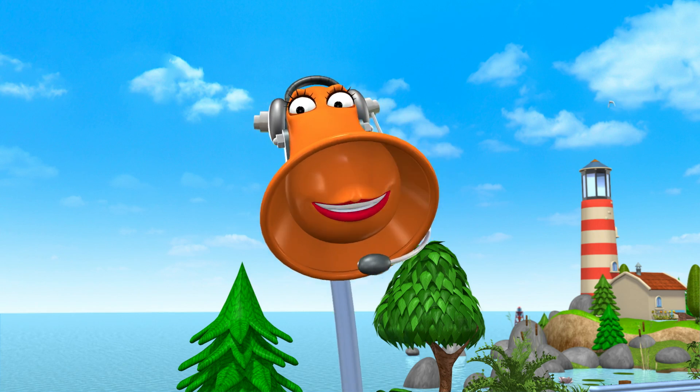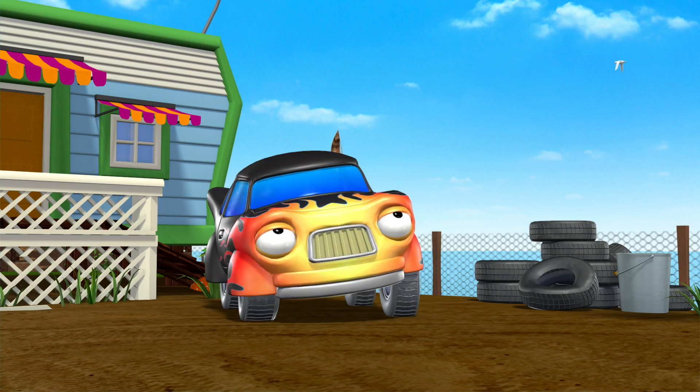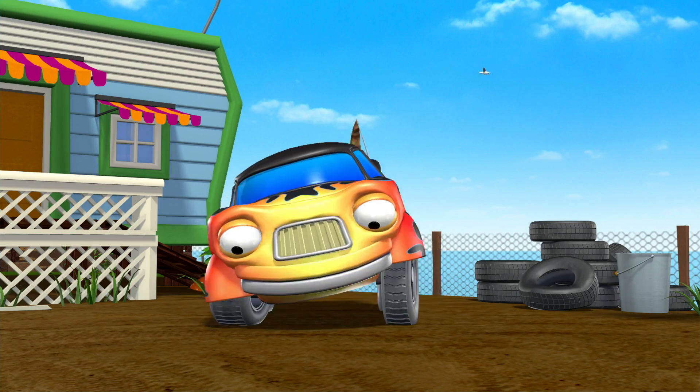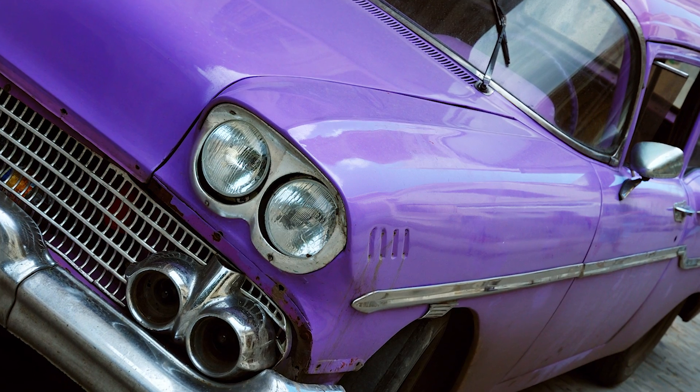Hiya, Alice! Hi, Harry. Harry is a Hot Rod, as you can probably tell from his amazing paint job. Cool, huh? Hot Rods are usually painted in really cool ways.